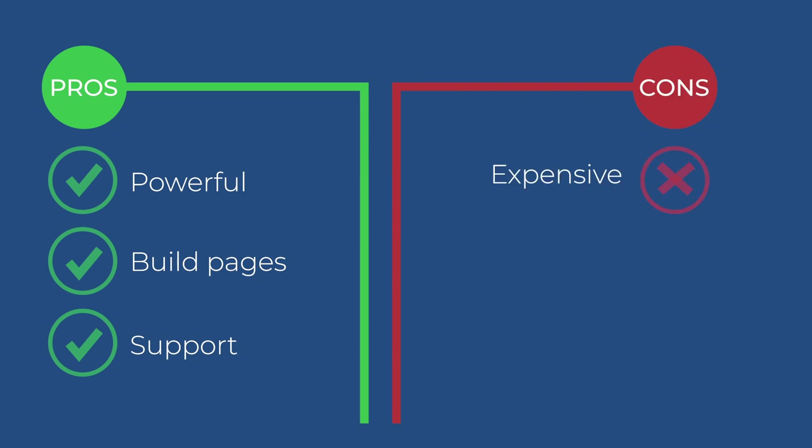Some of the cons are that this is by far the most expensive one — almost double the price for many — and for many authors, that's just too much. Furthermore, like MailerLite, you can't create lists, so you're going to have to depend on segmenting, tagging, and triggers, which for many authors can be really overwhelming and advanced.